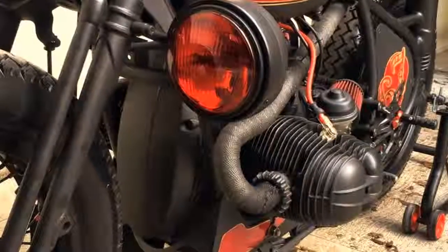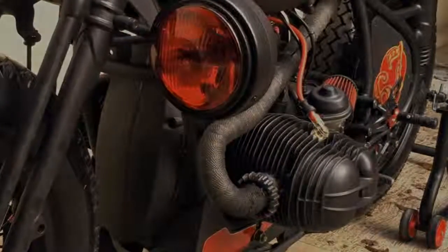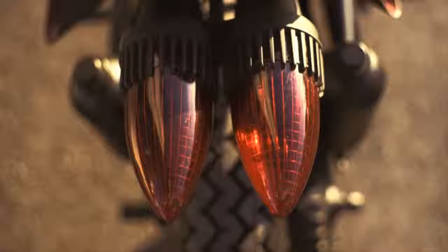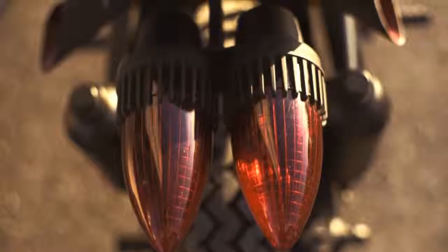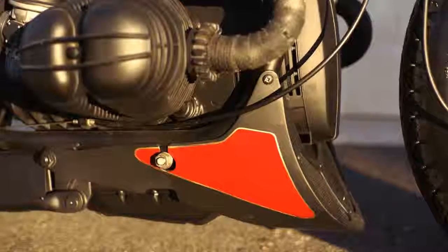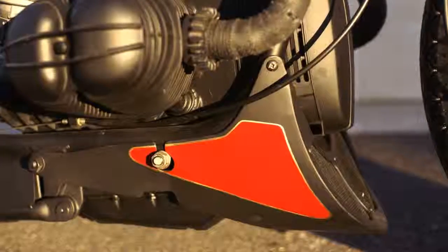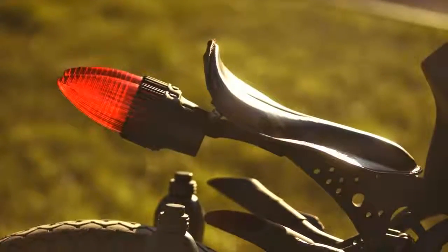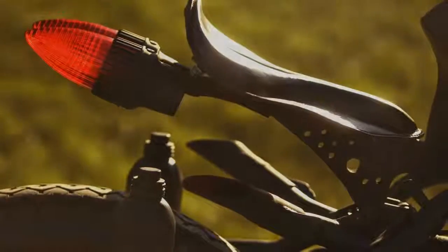But this BMW goes beyond that. It's one of those projects which no one can stay indifferent to — because it can be judged as beautiful or ugly, impressive or awful. And even then, I do not see any problem with that. Because in this universe, there would be no light without darkness. And without contrast, there would be no life, nor cafe racers.